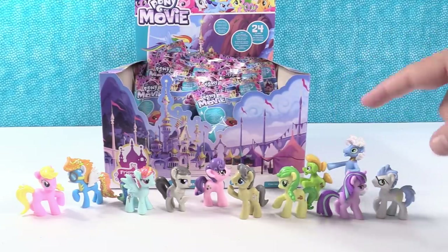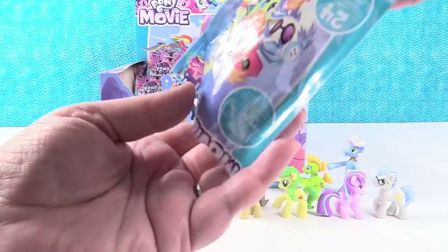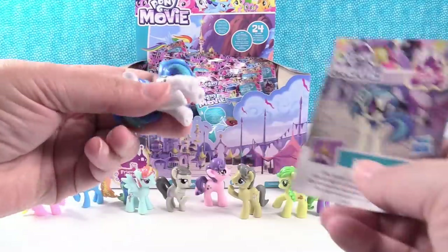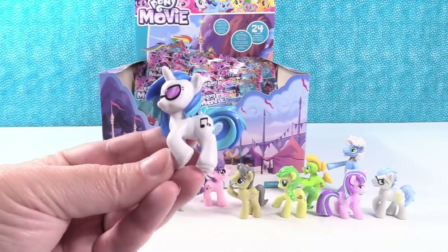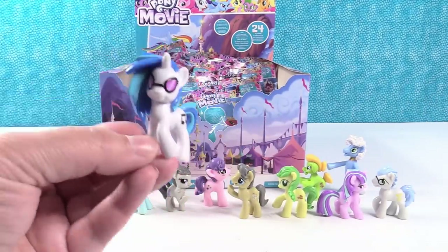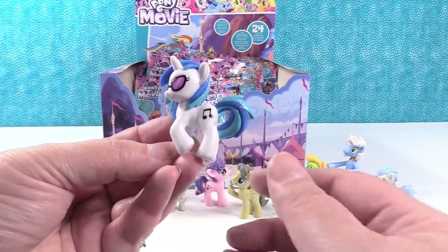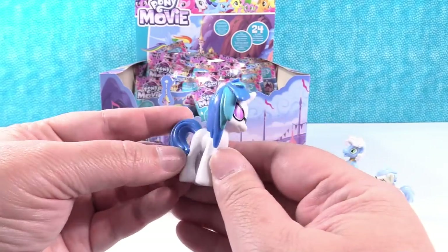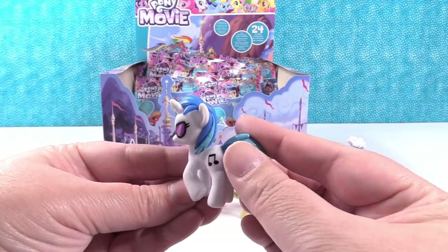They look like they're on a conga line! Pony dance. This one feels heavy — oh, it's DJ Pony. She shares tunes with friends. Speaking of the conga line, maybe she's playing the music. She's a really cool pony. I love her hair — it's all fanned out. Fancy pony.